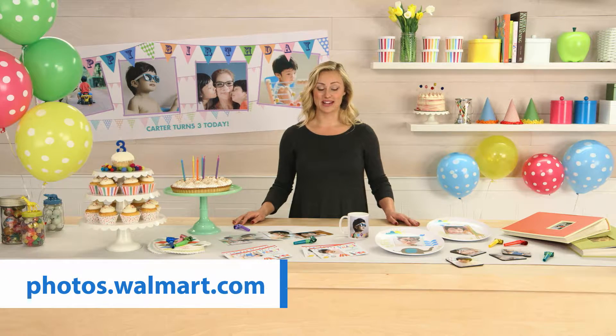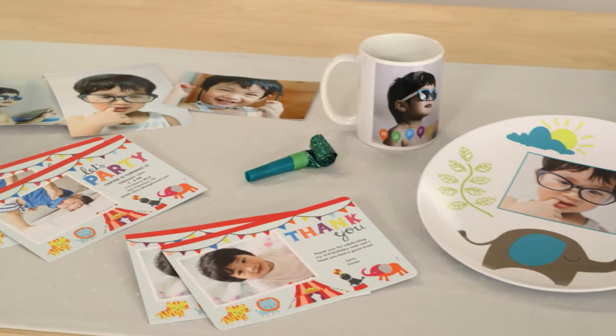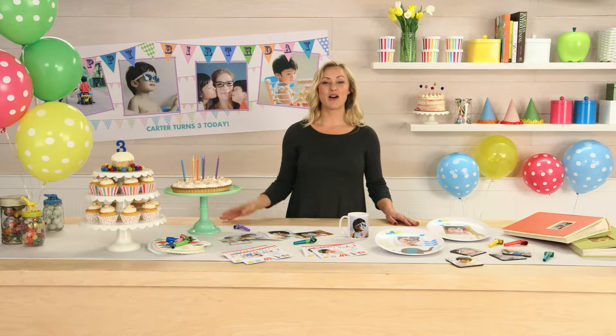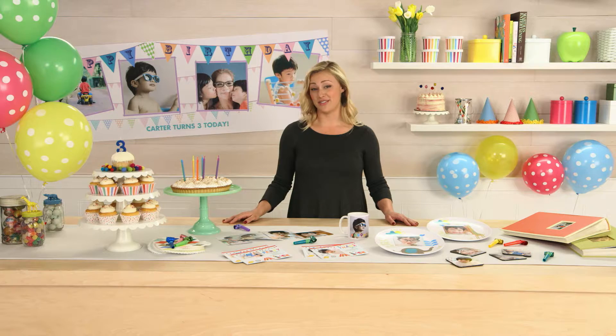First, visit Walmart's photo site, where you can order invitations, thank you cards, customized plates, mugs, and banners, all in one convenient place. Personalizing the different elements is simple, and it makes it fun to tie the whole party together without a lot of extra work.